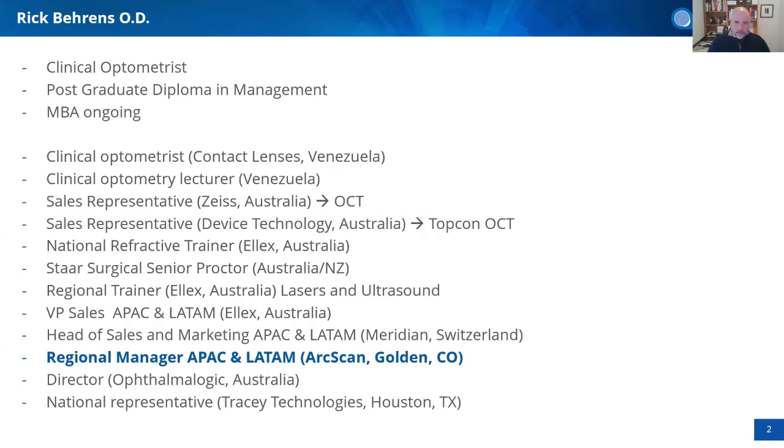About 11 years ago I started working with a company called Elix, which manufactured lasers and ultrasounds. Seven years of those were with STAR Surgical. I was a senior proctor for Australia and New Zealand, managing training for many different doctors in the region, and I also did a lot of ultrasound training around the globe. Once I became vice president of SAIS, I was looking after training for the whole region.